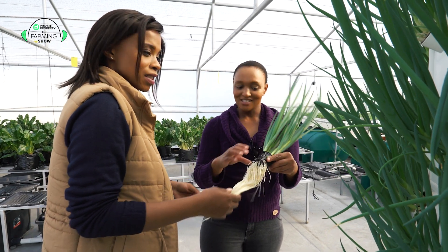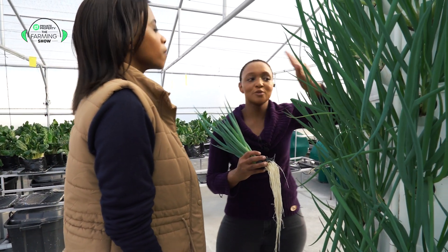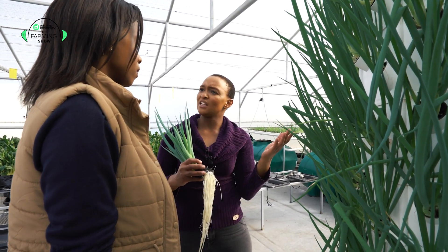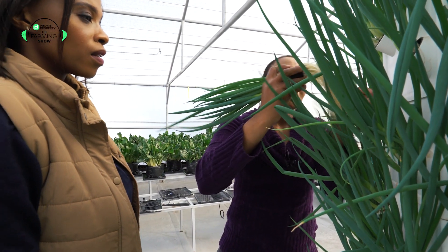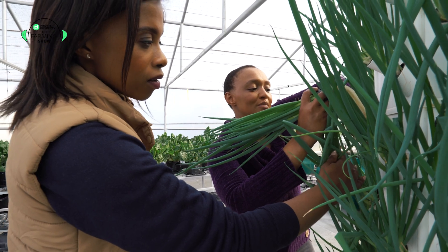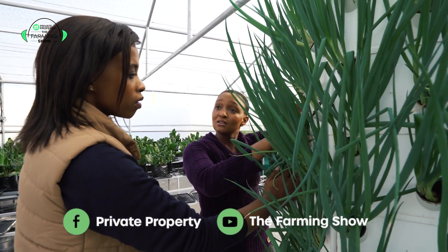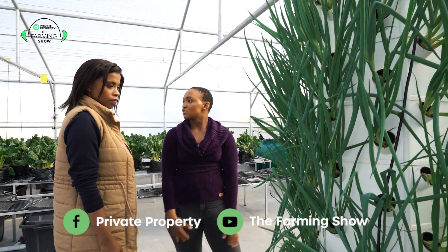And this is spring onion, right? Yes, this is spring onion. So I grow my spring onion here — it's good for herbs, good for spring onion, good for leafy greens. For a household, you don't need that much leafy greens. You just pick, quick cook, and you're done. So with all the crops that you can plant, you can plant them for a household. It's a 96-pocket plant, so you can have 96 different types of plants for your house and you're good to cook.